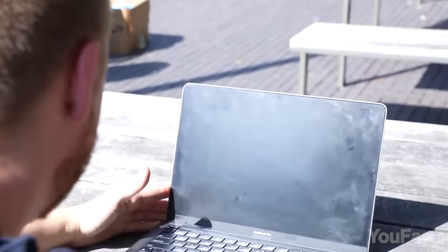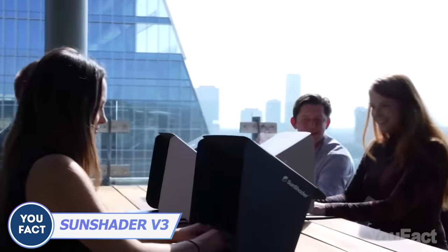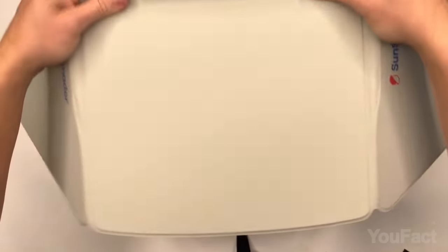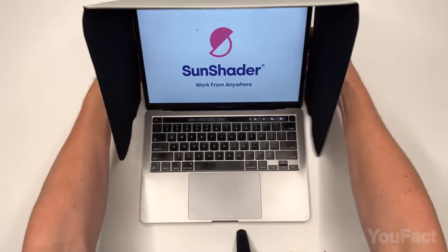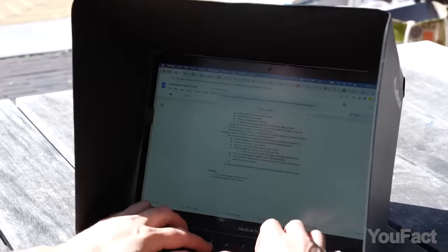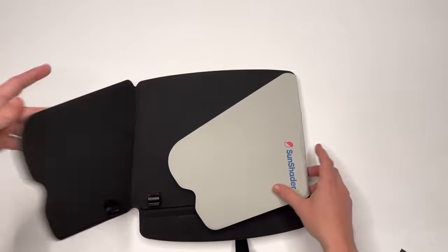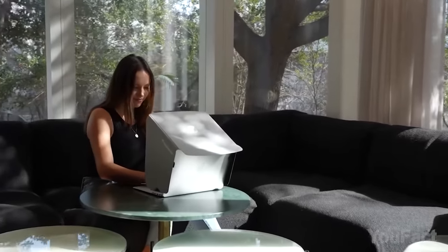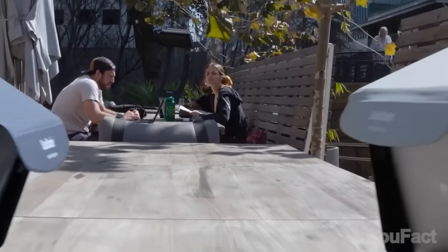Working outside on a sunny day might be challenging. This gadget was designed to shield your laptop screen from sunlight, allowing great visibility while preventing overheating. It attaches to your screen using flexible clips which are firm yet easy to release, and they won't obscure your screen or camera. Thanks to the foldable design, it easily fits in your backpack — and as an added bonus, the shade protects your screen from prying eyes during calls.